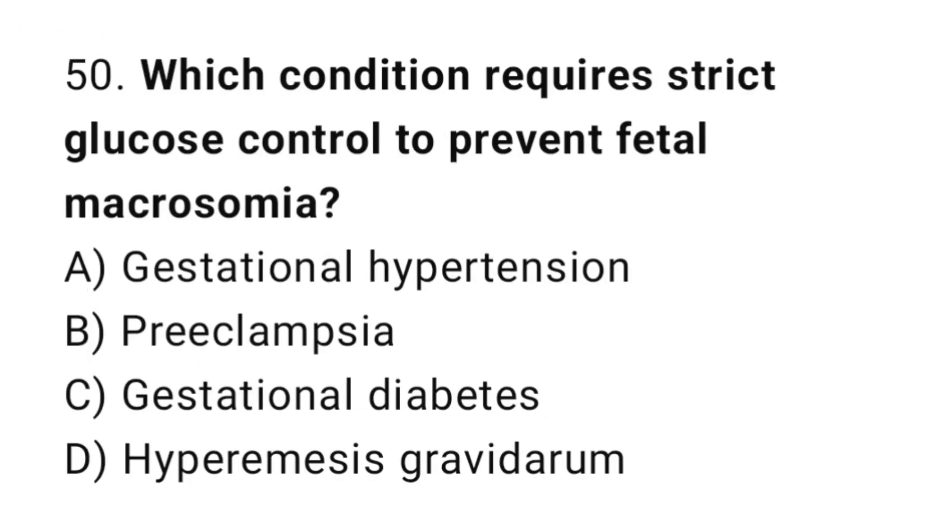Question 50. Which condition requires strict glucose control to prevent fetal macrosomia? The right answer is C: gestational diabetes.